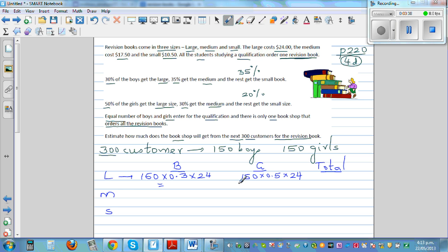For medium books, there are 150 boys, and 35% of them buy the medium size, so that is 0.35 times $17.50. For girls, 30% buy the medium size, so that is 0.3 times 150 times $17.50.